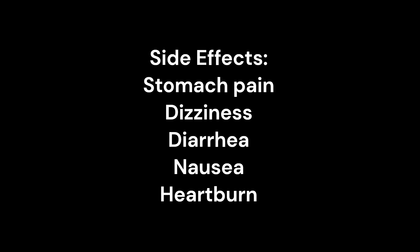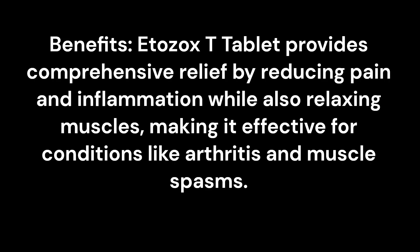Benefits: Etozox T-Tablet provides comprehensive relief by reducing pain and inflammation while also relaxing muscles, making it effective for conditions like arthritis and muscle spasms.